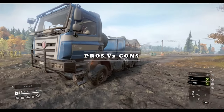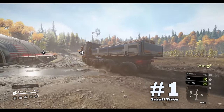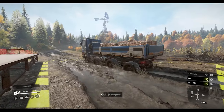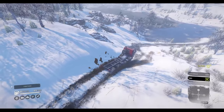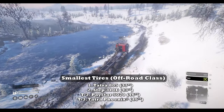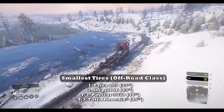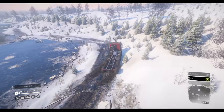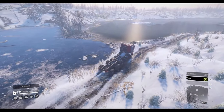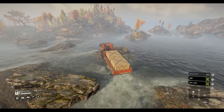Let's dive into the pros and cons of the Tatra Phoenix — bad news first. Downside number one: small tires. The first thing you might notice when getting the Tatra back to the garage is its small tires. To put this in perspective, its tire height is tied for third smallest in the off-road truck class. The only vehicles with a smaller tire in its class are the Tatra 805 and the Step 310 Echo. These small tires — although it does have 8 of them — will affect the vehicle in ways that might frustrate drivers. One irritation is getting hung up on roots, rocks, and fallen trees.